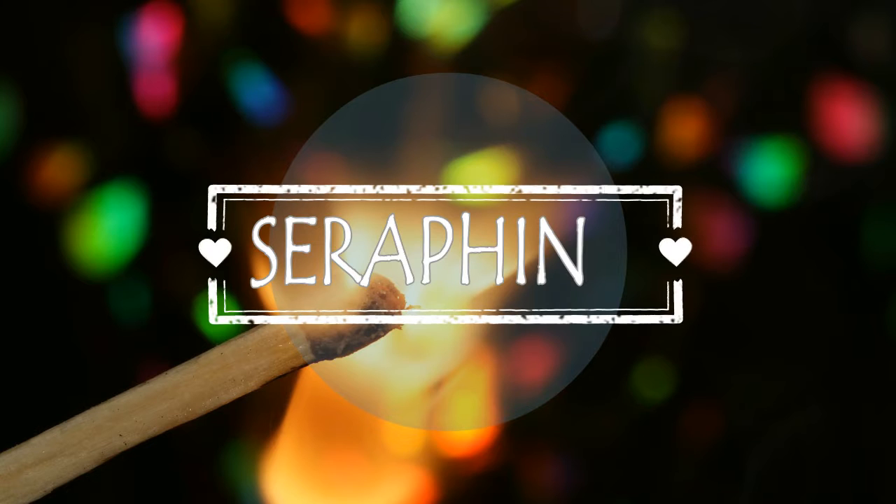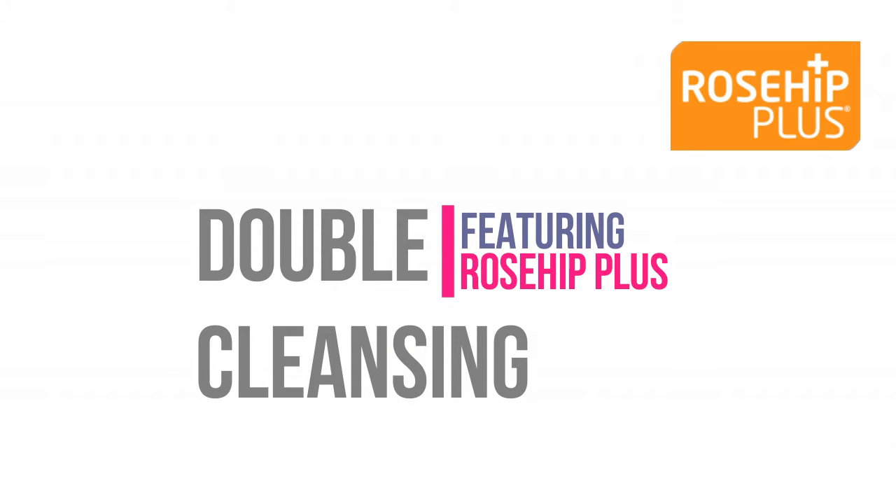Today I am doing a thing called double cleansing. Let's get started.